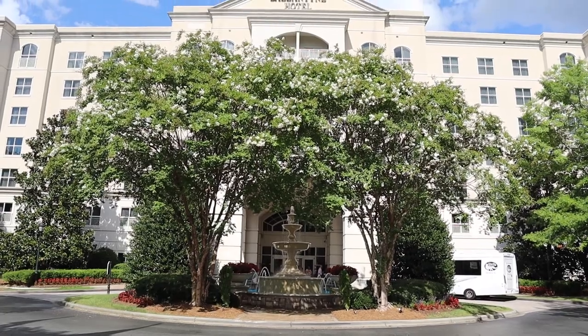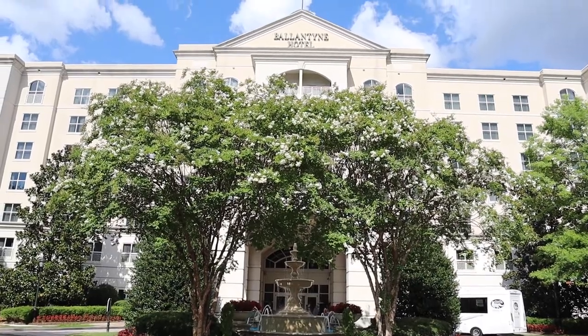Hello everyone, welcome back to my channel, Ready Get Set Travel. My name is Ariel and today I am staying at the Ballantyne Resort here in Charlotte, North Carolina. This is my first ever time visiting Charlotte and North Carolina in general. I spent the first four nights with some family friends and we had so much fun checking out amazing mountain towns — we went to Boone, Chimney Rock, and Grandfather Mountain.